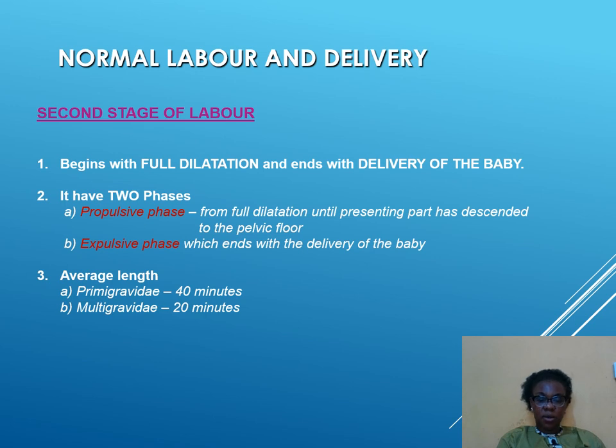The second stage begins with full dilatation and ends with the delivery of the baby. When the woman is fully dilated, the second stage begins and we prepare for delivery — she is told to push and position herself. It has two phases: the propulsive phase, from full dilatation until the presenting parts have descended to the pelvic floor; and the expulsive phase, which ends with the delivery of the baby out of the birth canal.